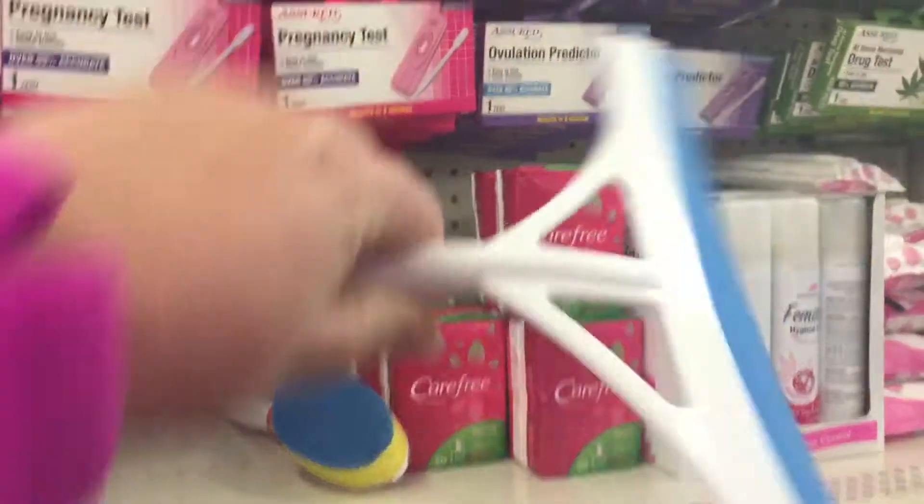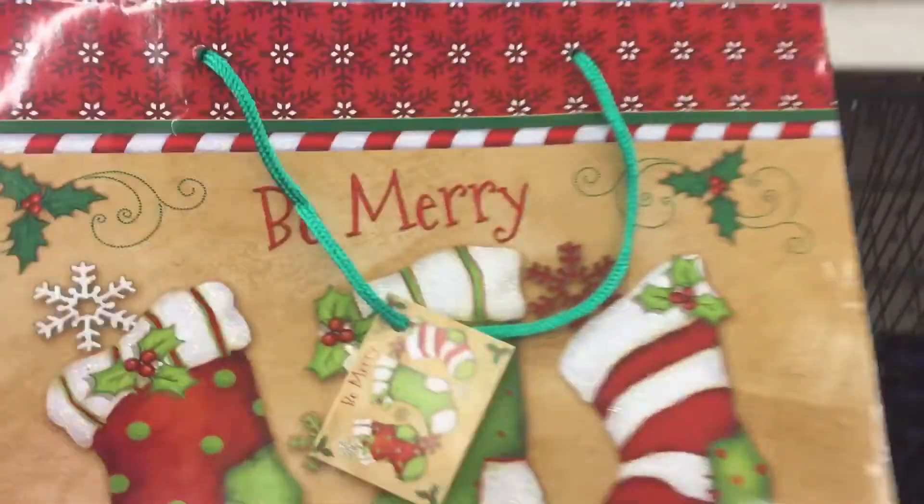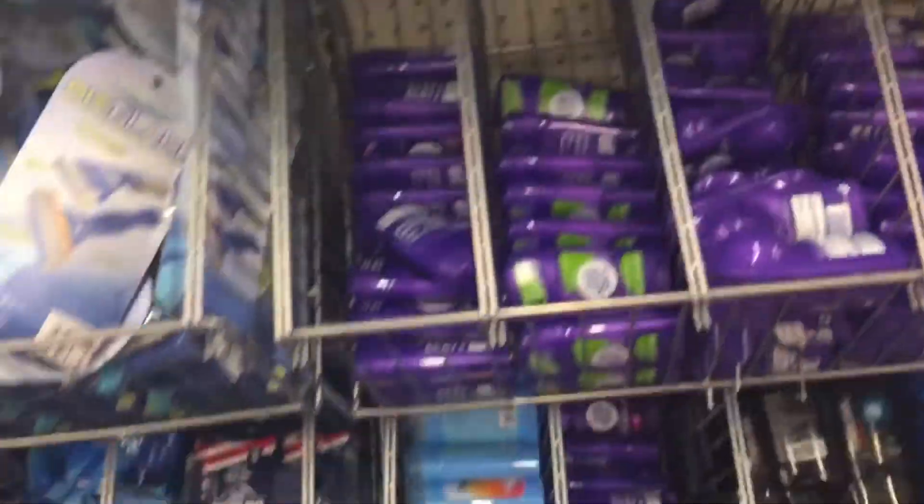Oh, these are great. Clean off your shower door. Oh, look how cute this is — somebody just stuck it in the wrong spot. Oh, they've got Secret deodorant. They got name brand at the Dollar Tree — woo!